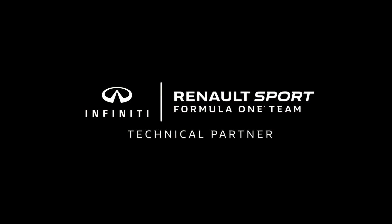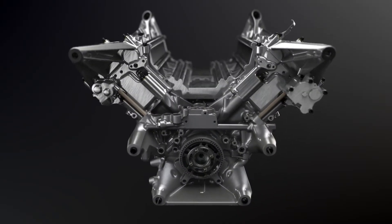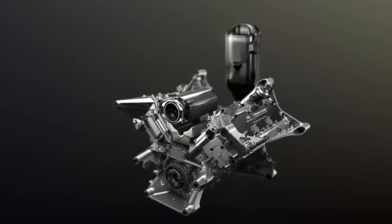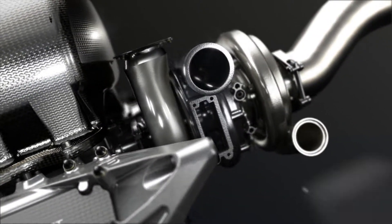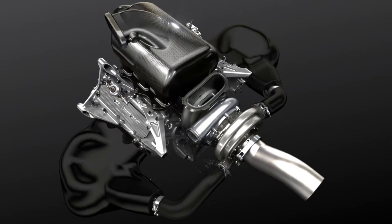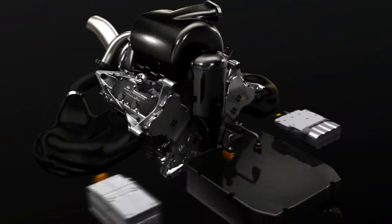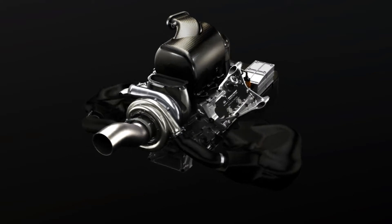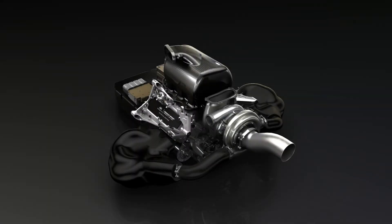In 2014, Formula One entered a new era, introducing performance hybrid power units in the cars. For the first time in the history of the sport, cars would be powered by both fuel and electrical energy. No longer just an engine, the Formula One power units combine a turbocharged V6 internal combustion engine with performance hybrid technology, the Energy Recovery System.